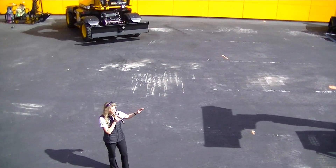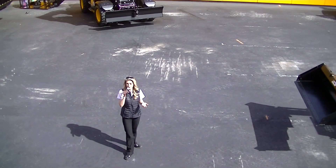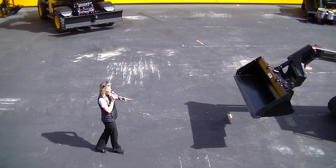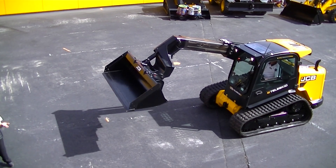The Teleskid gives you a forward reach of 8 feet. This allows operators to unload materials and palletize loads from one side of a flatbed trailer. It also allows you to reach over obstacles on a job site so you can backfill or place materials, and all of this increases productivity.